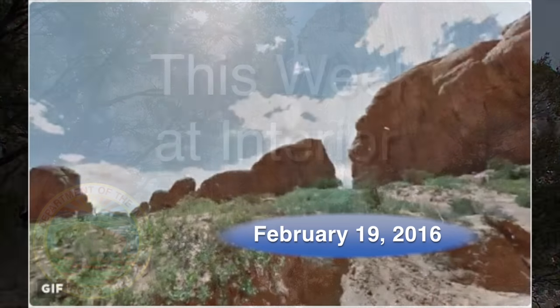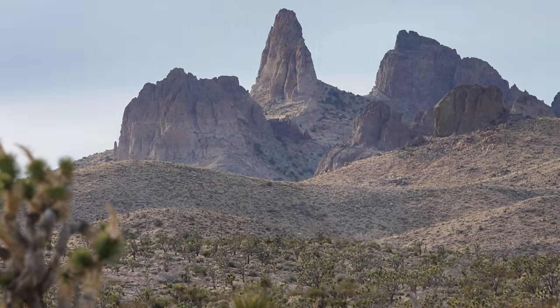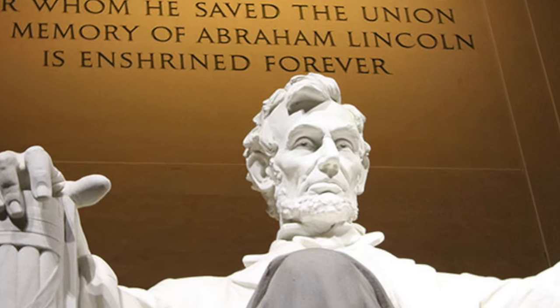This week, Interior goes Google for history, we get three new national monuments, and Lincoln's Memorial prepares for a facelift.